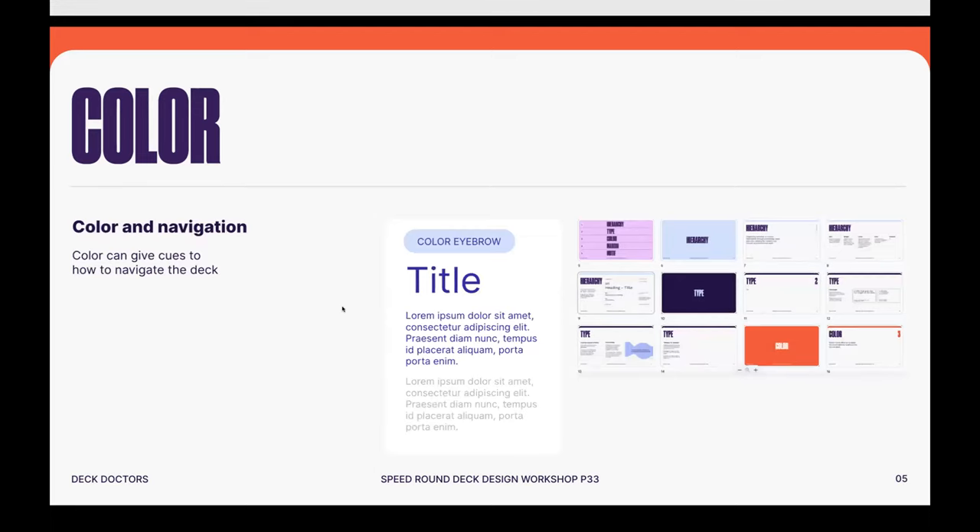Color navigation is also a sneaky one. Each section in this deck is a different color — hierarchy was light blue, type is darker purple, and color is orange. It's subtle but it helps with navigation, helping viewers understand which section of the deck they're in. We also do this with colored eyebrows if you want to be even more subtle. These are really sneaky ways to add color and connect it to your brand identity.